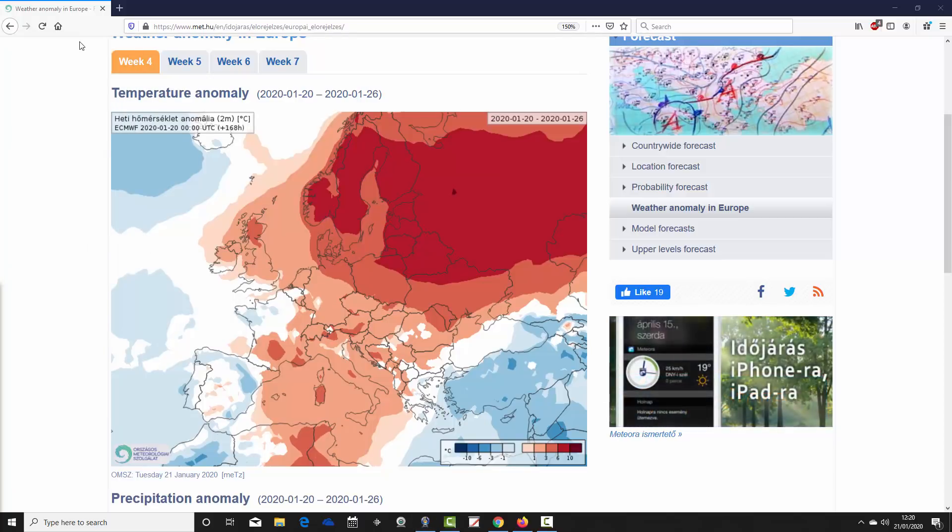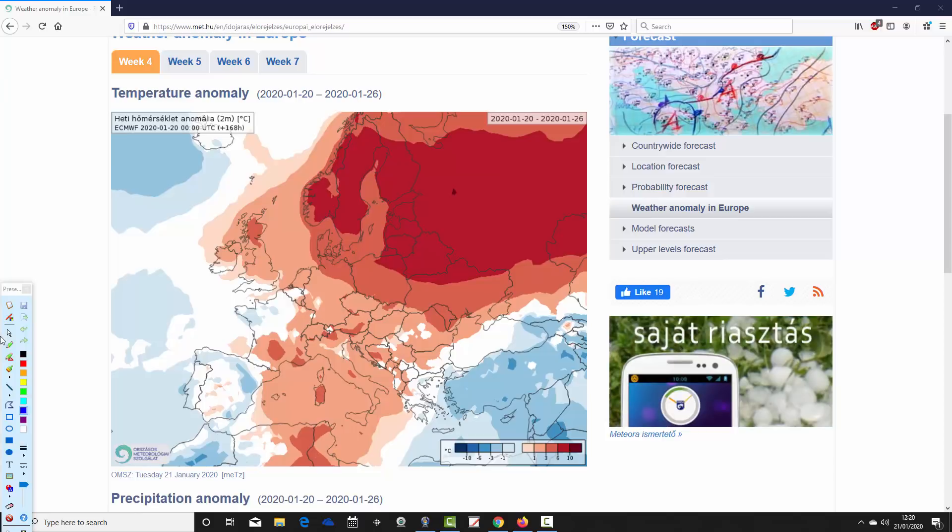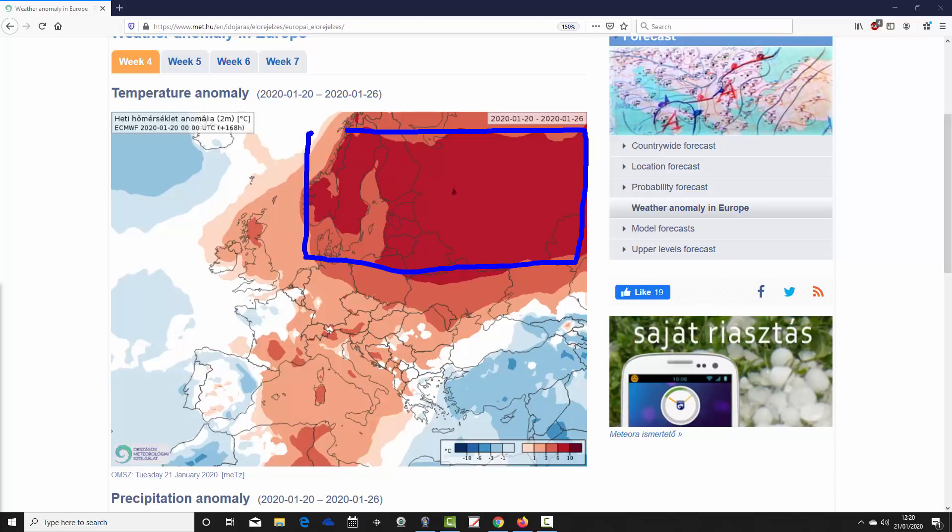We're going to start with the week one temperature anomaly for Europe — it's week four for the year, taking us from the 20th to the 26th of January. It continues to be an exceptionally warm scene, with bright red colours stretching from Scandinavia through the Baltic into the north-east of Europe and back into the west of Russia. Temperature anomalies of 6 to 10 degrees above average there — so an exceptionally, probably record-breakingly mild winter of 2019-2020 goes on for much of northern and north-eastern Europe in the week from the 20th to 26th of January.